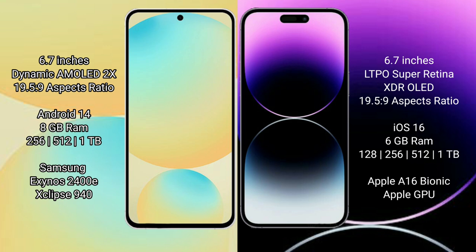Samsung Galaxy S24 FE runs on the Android 14 operating system. iPhone 14 Pro Max runs on the iOS 16 operating system. Samsung Galaxy S24 FE comes with 8GB RAM and 128GB, 256GB, or 512GB internal storage options.